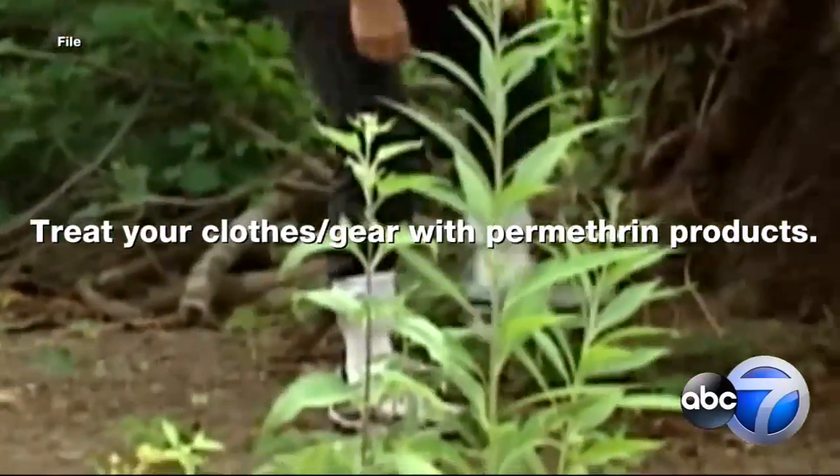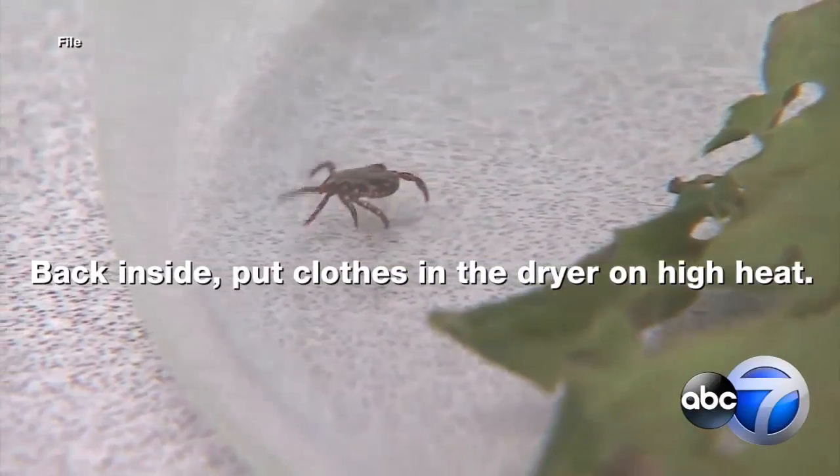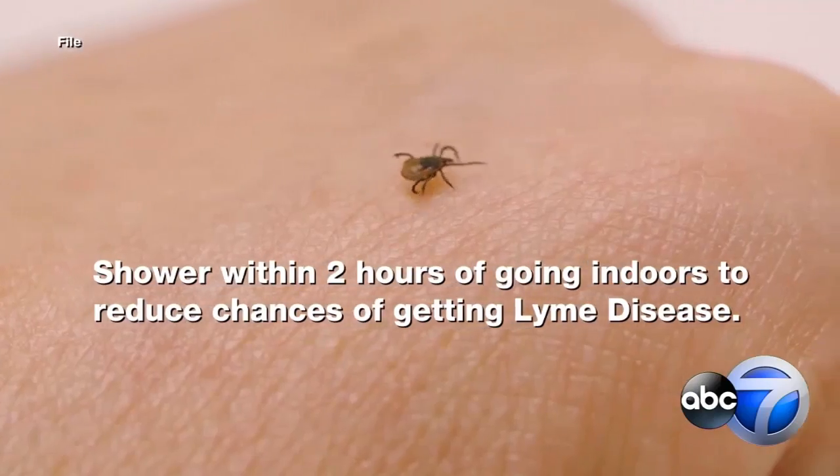When you go back indoors, put your clothes in the dryer on high heat to kill ticks — ten minutes if they were already dry, possibly longer if they are damp. The CDC also says if you are going to wash the clothes first, use hot water.